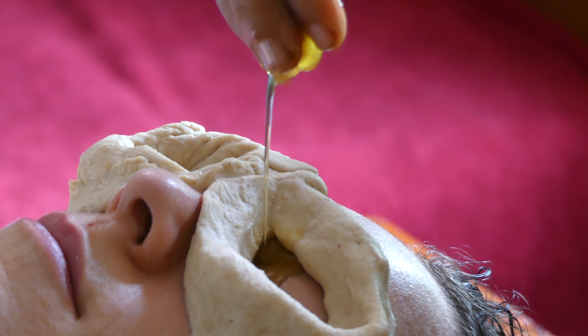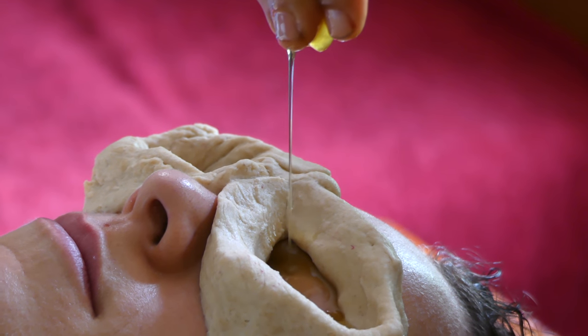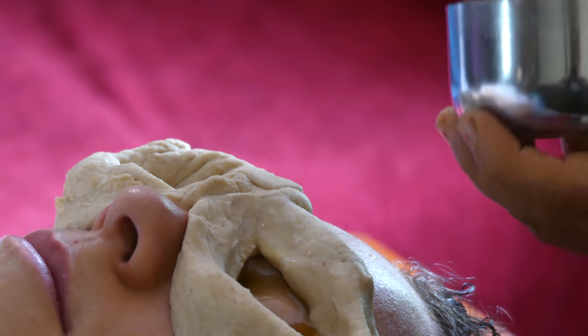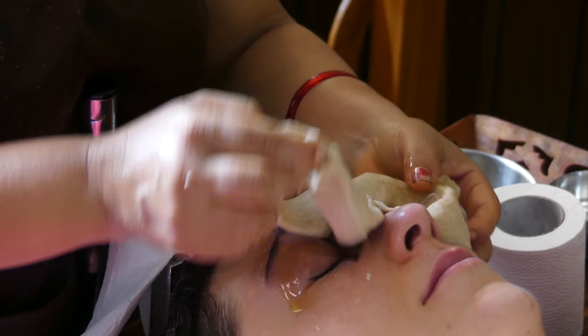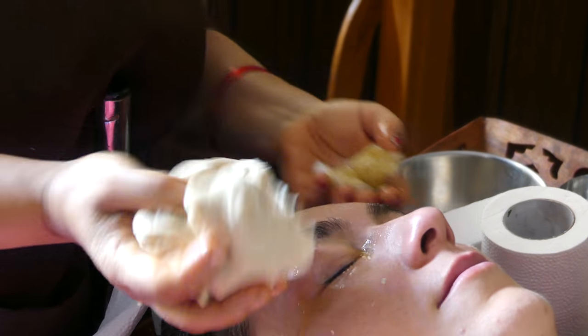The treatment strengthens the optic nerve and ciliary muscle, and is effective in the defect of the cornea and other serious eye diseases. It is recommended for those who work a lot on the computer or have constant eye strain.